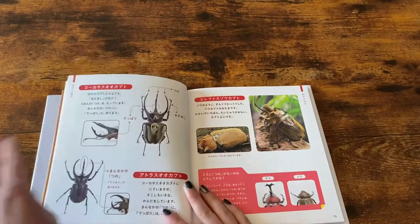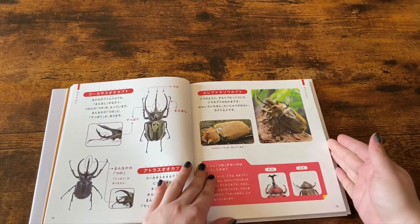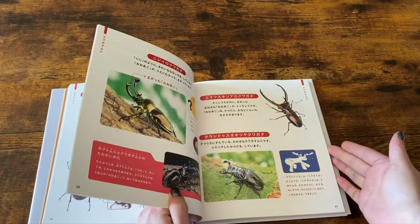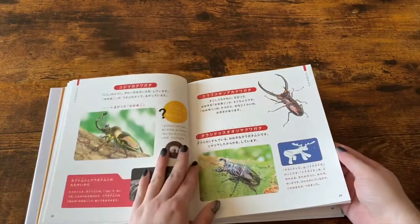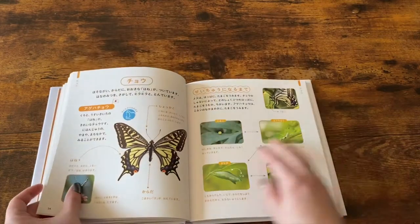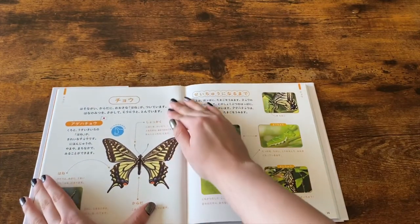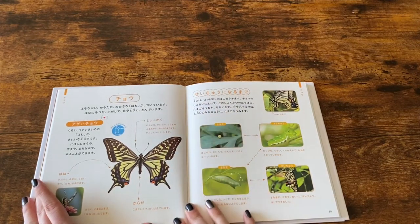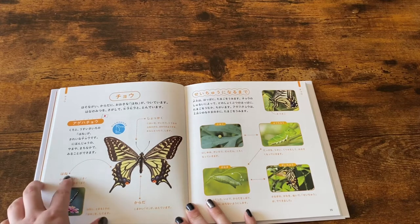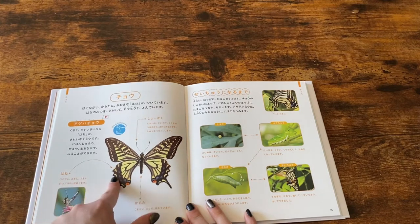Beetle fighting is actually popular over there — it's part of the hobby for them. Here we have a swallowtail butterfly, and we've got the word for wing, which is hane.